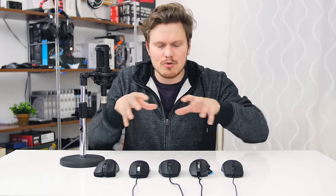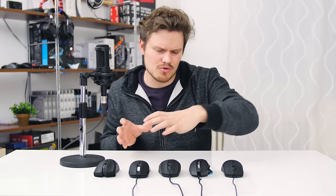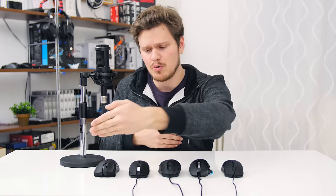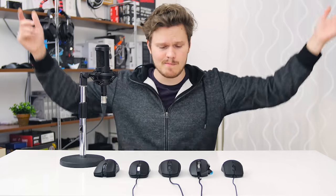Gaming mice are so subjective in terms of shape because everybody's hand size is different. Everybody uses different grip styles depending on if you move your mouse a lot or prefer a smaller region with higher DPI. Because of all those factors, we've teamed up with a couple of YouTuber friends to provide their insight on their favorite daily mouse, in addition to the top five we've picked. So without further ado, let's begin.